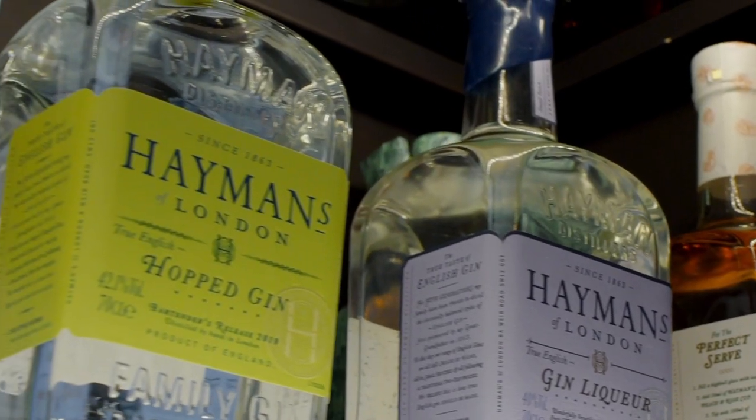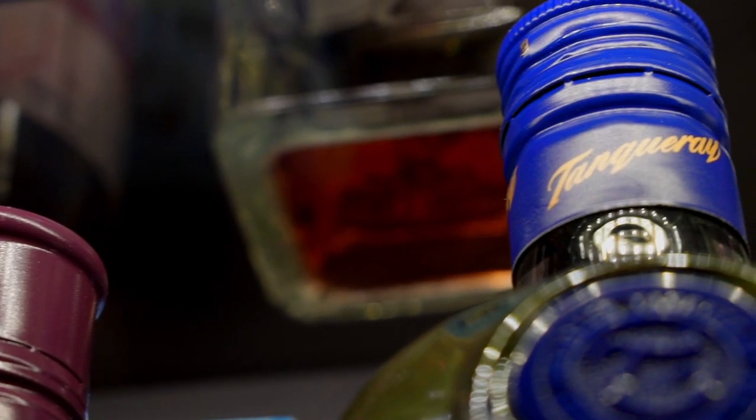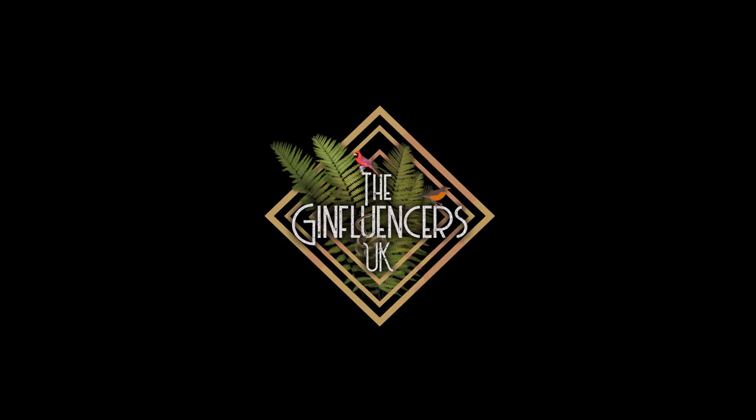Hi, I'm Scott and I'm Oscar and together we are The Gin Fluences UK. Today the gin we'll be trying is Chapel Down's Bacchus Gin. Chapel Down are winemakers from Kent. They also produce gin and vodka together with a range of beers and cider.